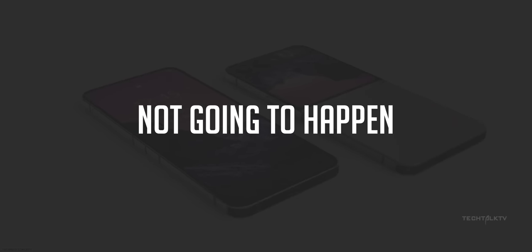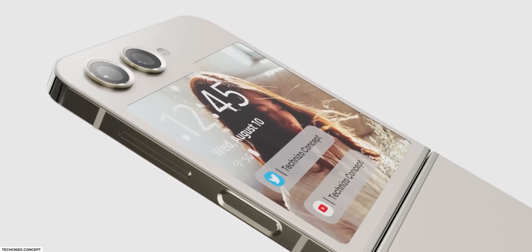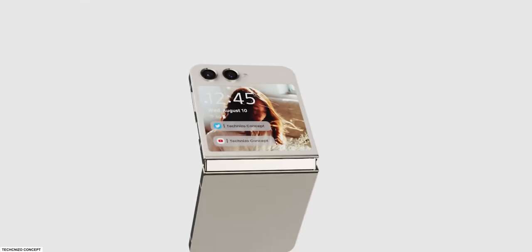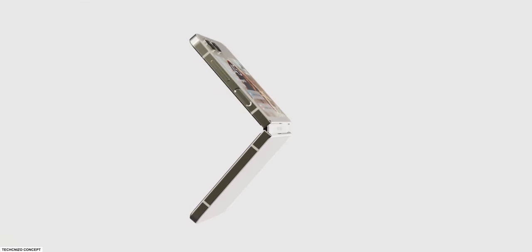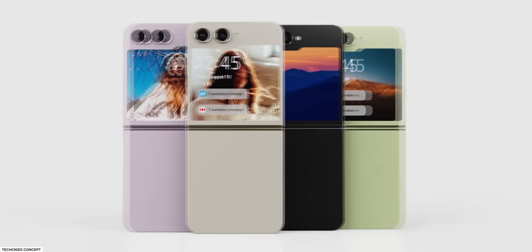Turns out that is not going to happen. He's now saying there will be only one cover display, and he's pretty confident about it. It will look like a Windows folder icon — and honestly, I prefer this over a normal rectangular display. It doesn't serve any special function, but it kind of looks good.